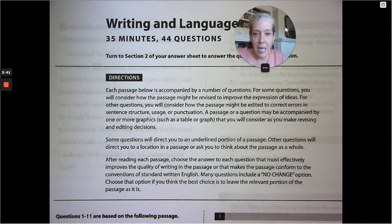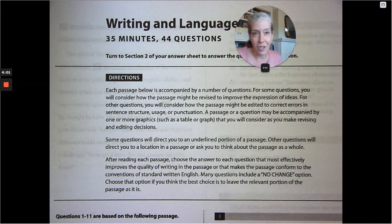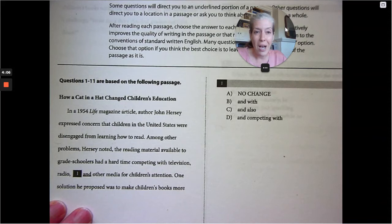Some questions will direct you to an underlined portion of a passage; others will direct you to a location in the passage or ask you to think about the passage as a whole. After reading each passage, choose the answer that most effectively improves the quality of writing or makes the passage conform to the conventions of standard written English. Questions one through eleven are based on the following passage. Please just read along with me — that's the best thing to do.